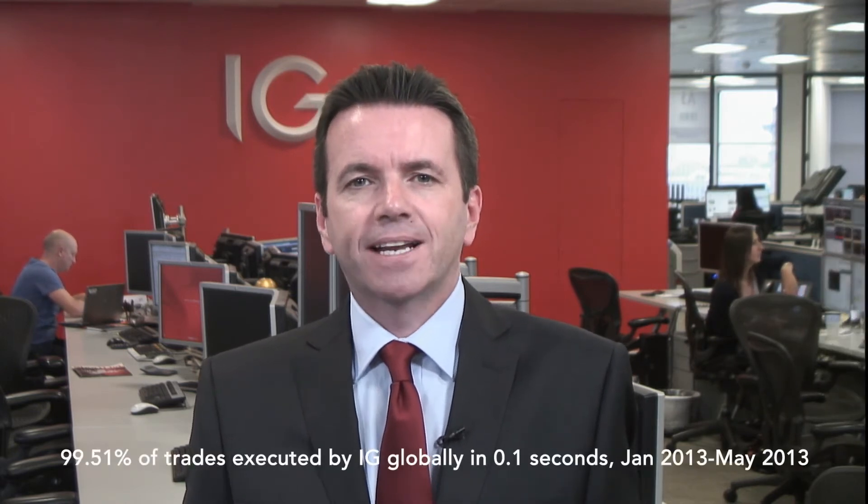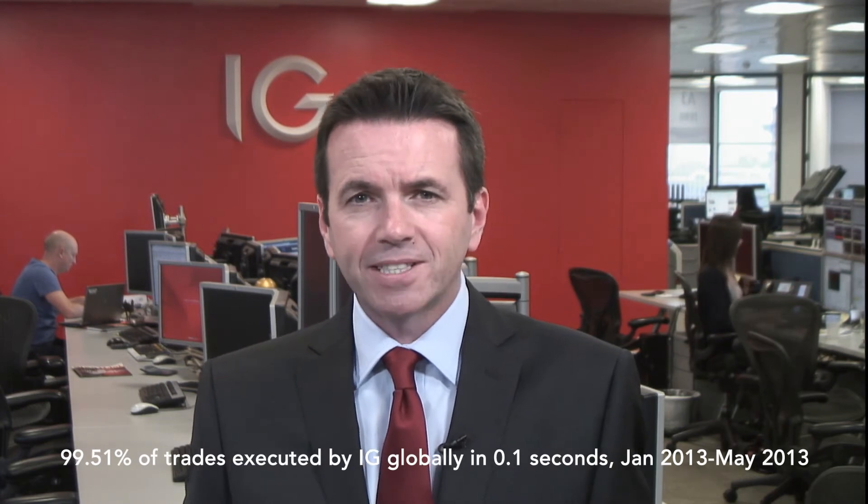In a volatile market like forex, speed of execution is of course critical. At IG, 99.5% of deals are executed in just 0.1 of a second.